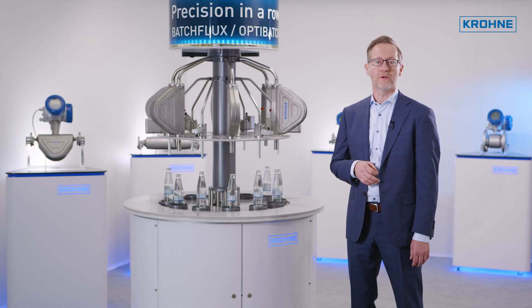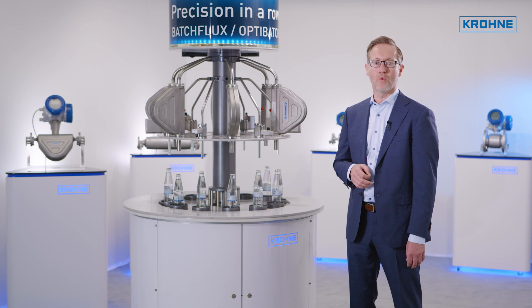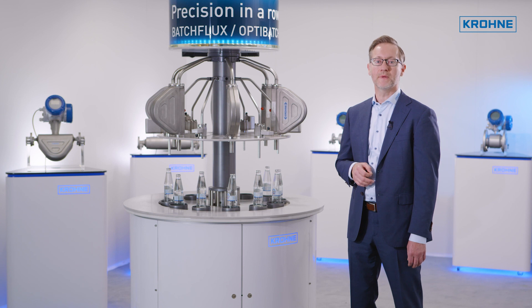Coriolis mass flow meters are often used for non-conductive liquids, such as demineralized water, or when filling by weight. Contrary to a weighing scale, this measurement is not sensitive to any container vibration.